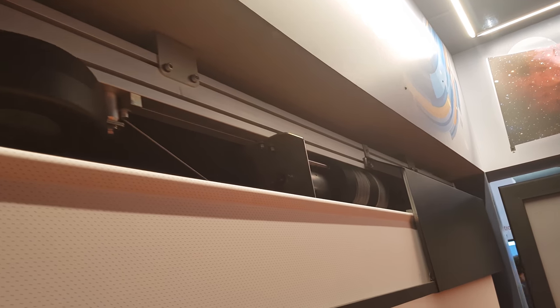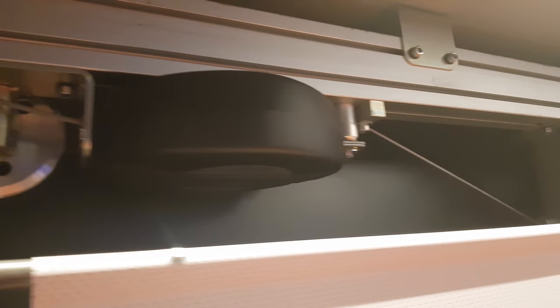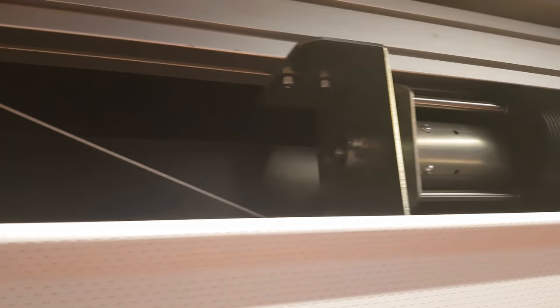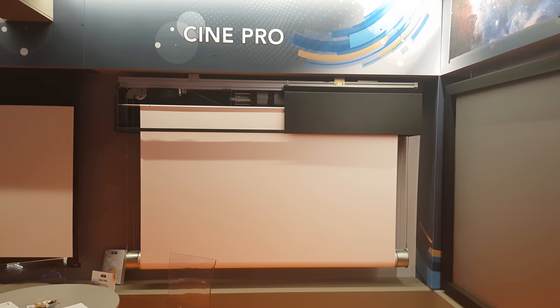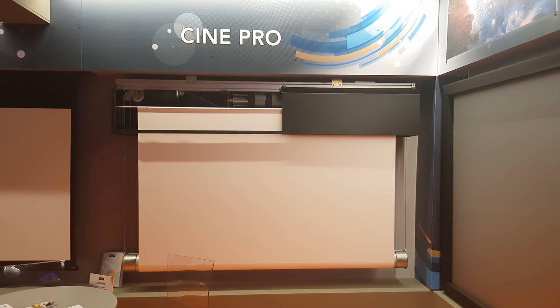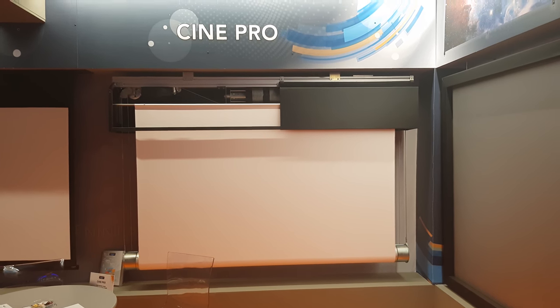Ever wondered how a really big motorized screen looks? Well, here we go. This is one of the screens from Screenint — as you can see, it's a motorized screen. This is normally for way bigger screens. It looks really heavy duty. This is actually, in case you don't know, an acoustic transparent screen — so you can actually place speakers behind the screen. It's one of the screens in their CinePro series. Screenint is a really good manufacturer of screens, so if you're in the market make sure you check them out.